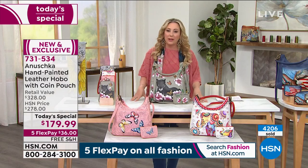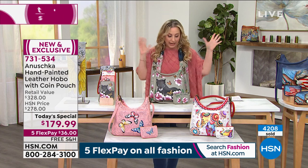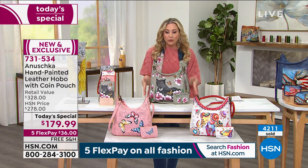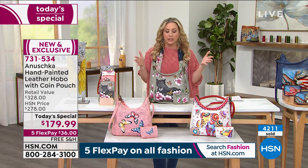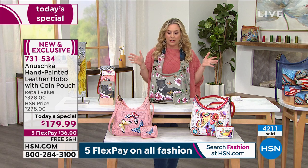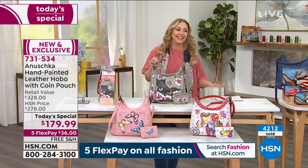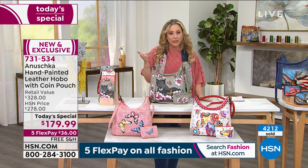So let me go through the colors and tell you what we have left, because these are just going — I can't even keep up. So this is the Garden Panther. We've sold 4,200 of our today's special under the entire umbrella. We are more than half sold out for the whole day. So we've already sold out of one color. As a matter of fact, two of them are already sold out.